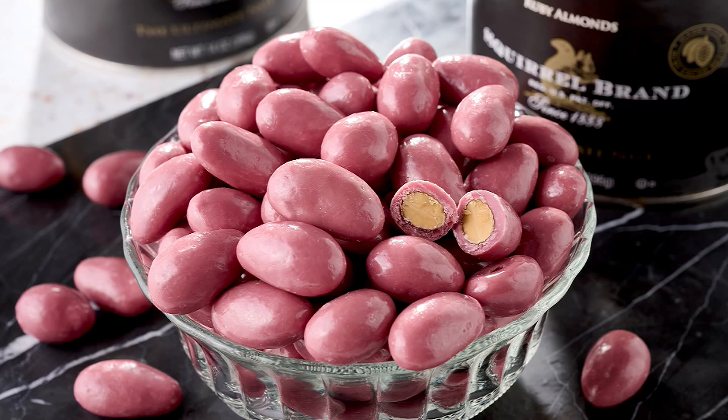They really search the world to find the best tasting ingredients. You're looking at two 14-ounce cans of their ruby coated chocolate almonds. The ruby bean gives that coating its color — there's no artificial color, no artificial flavor. It's unique, all natural, with a little bit of a fruity flavor. It starts with the best almonds coated with the best ingredients.